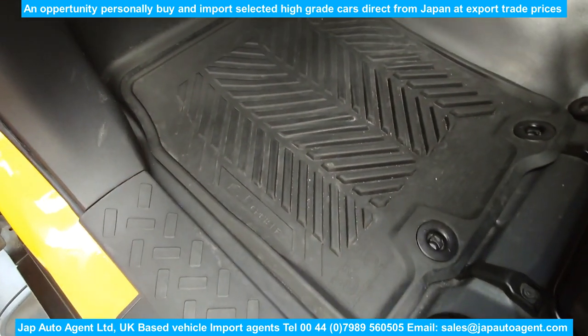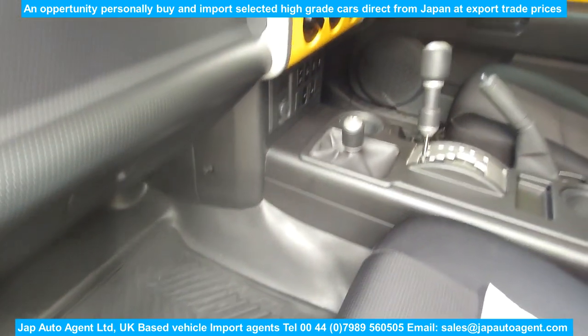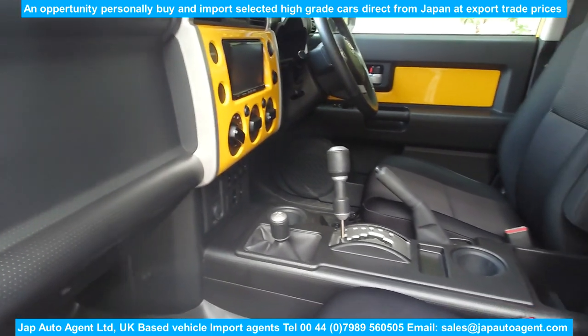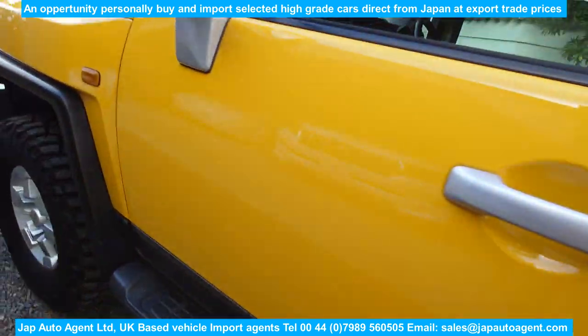It has rubber front mats, which are kind of sensible for a four-wheel drive. My dear neighbour wants to leave, so I better let her go.